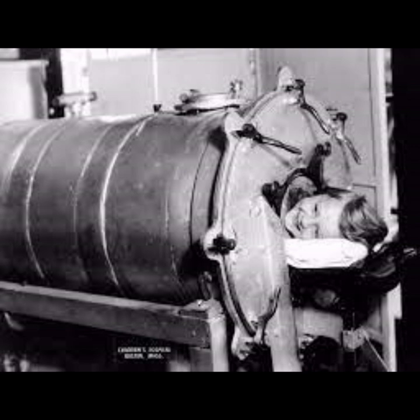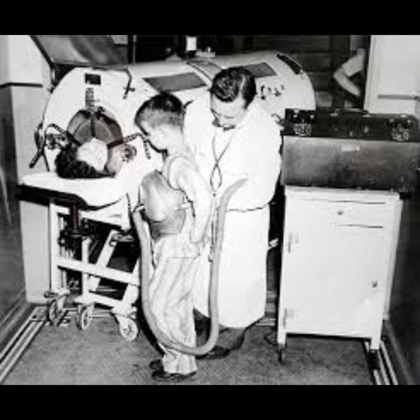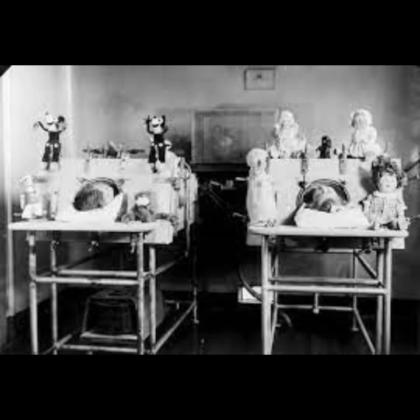Many patients relied on the iron lung for extended periods, sometimes weeks or months, until their respiratory function improved. In some cases, individuals with severe paralysis needed ongoing assistance and used the iron lung for an extended period. The use of iron lungs contributed to increased survival rates among polio patients with respiratory failure. Without such mechanical ventilation, many individuals would not have been able to overcome the respiratory challenges associated with polio. The iron lung also provided temporary respiratory support, allowing patients time to recover from the acute phase of polio, and as patients regained some muscle function or received other medical interventions, their reliance on the iron lung could decrease.